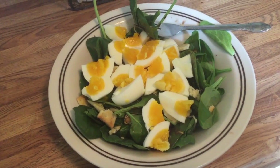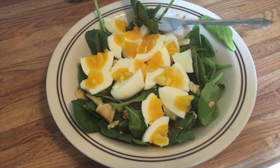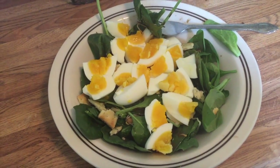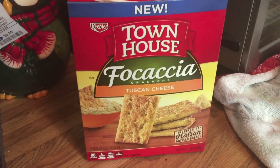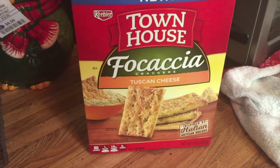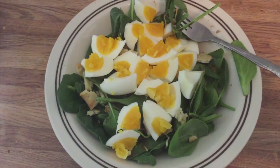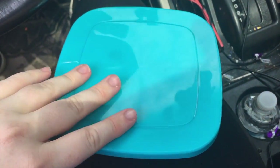For Tuesday lunch I'm having basically the exact same thing as yesterday: spinach, chickpeas, a little cheese, the Ken's salad dressing, and three boiled eggs. The difference today is the crackers — I ran out of Mini Club crackers so I'm having Townhouse Focaccia Tuscan Cheese crackers, but you only get three of them so there's a little less than yesterday.